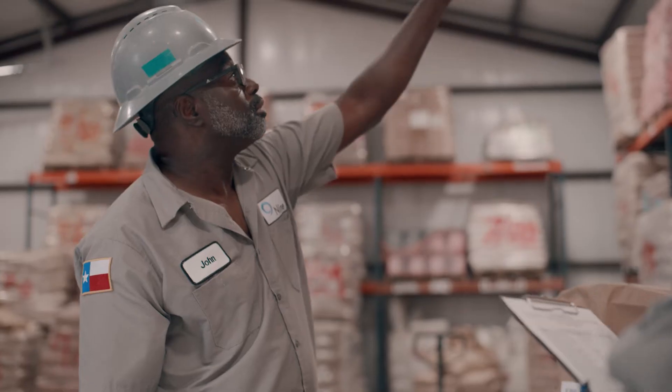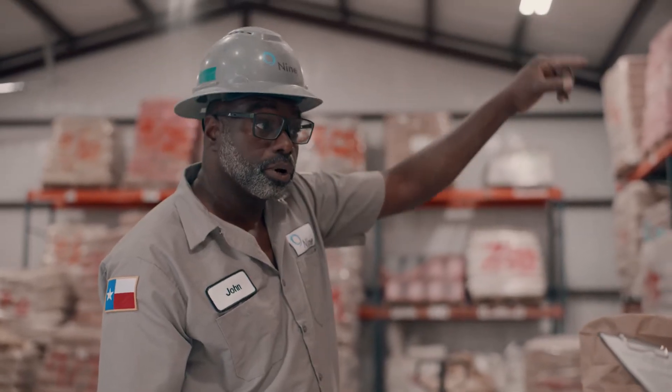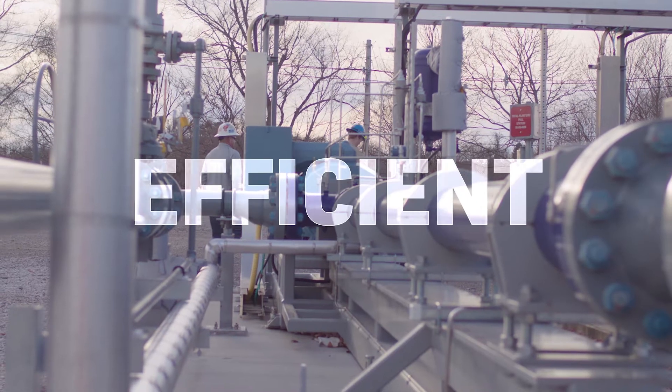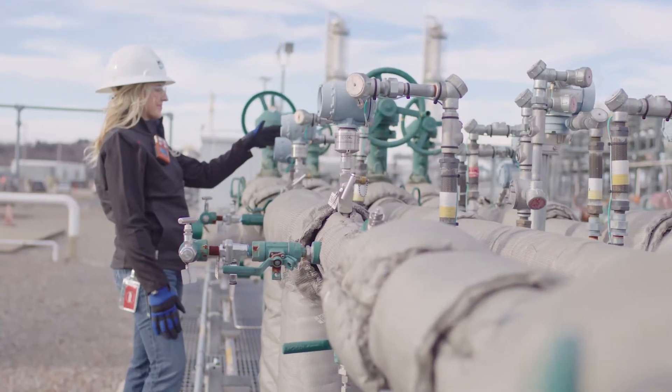Once oil has been turned into its end-use product, it has to be shipped. Tankers, railroads, and pipelines are proven, efficient, and economical means of moving supply to where it's needed most.